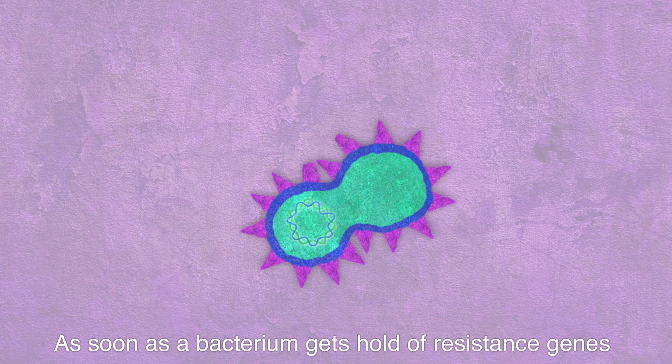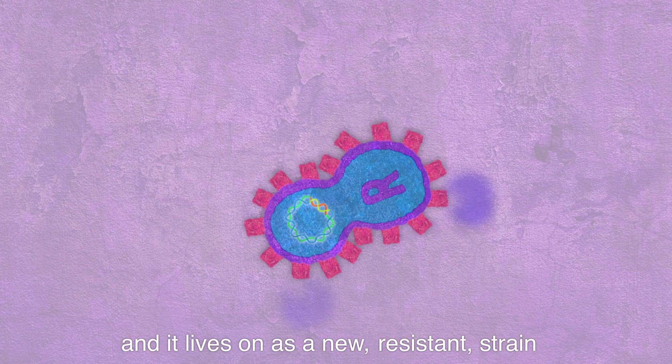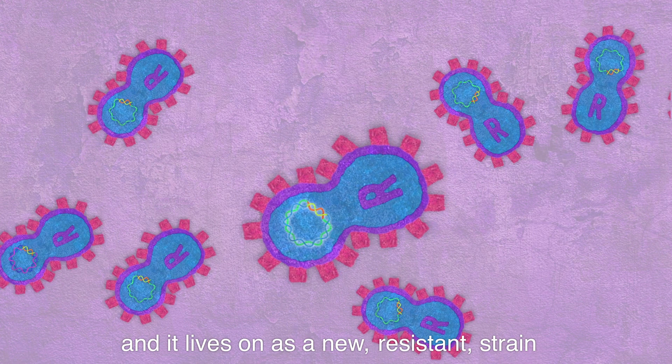As soon as a bacterium gets hold of resistance genes, it will survive antibiotic therapy, and it lives on as a new, resistant strain.